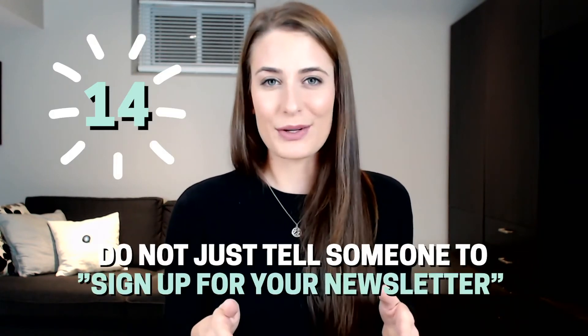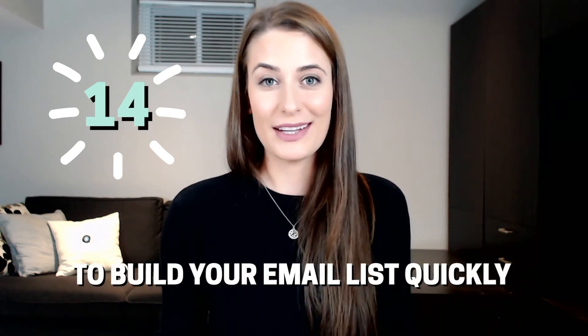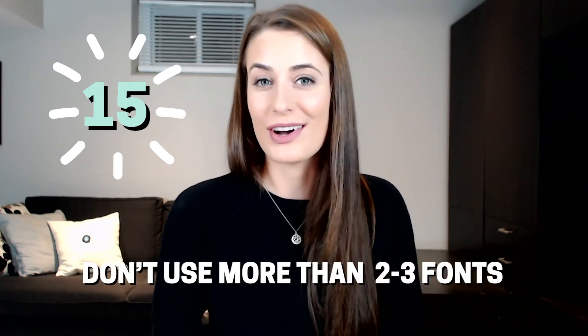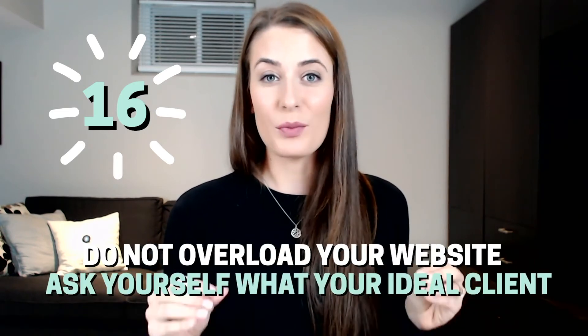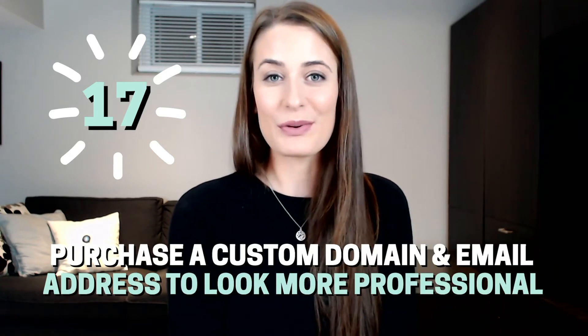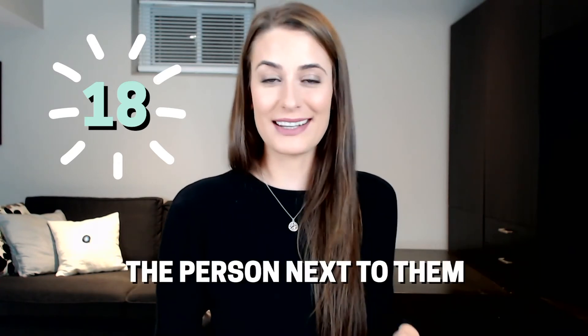Clear is better than clever. Don't just tell someone to sign up for your newsletter — give away something really good for free in order to build your email list quickly. Use consistent fonts and colors across your website and don't use more than two to three fonts. Do not overload your website; ask yourself what your ideal client needs to know in order to book you and include that. Purchase a custom domain and email address to look a lot more professional. Testimonials are even stronger when you add a photo of the person next to them.